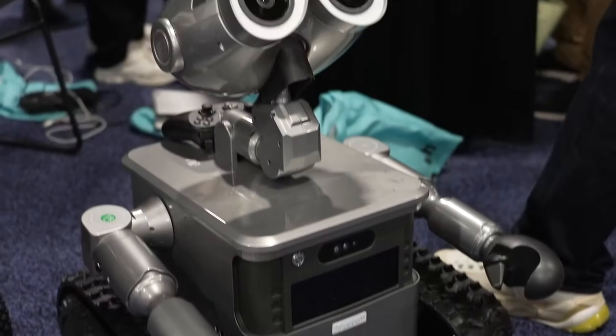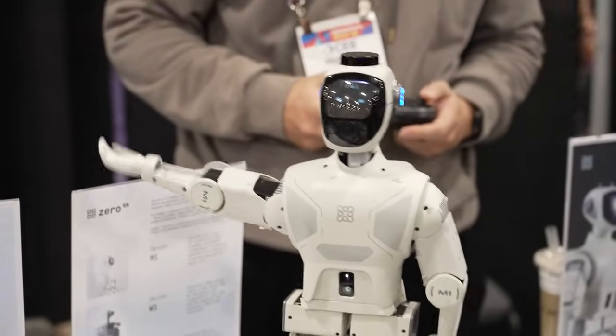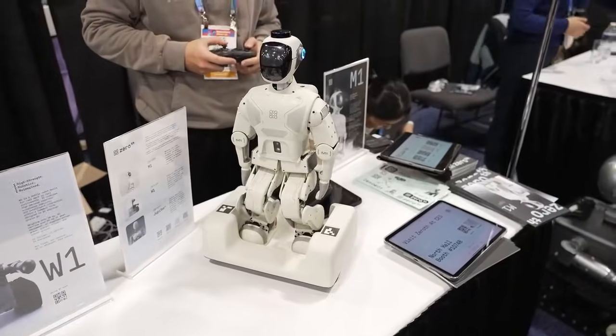AI and robotics both dominated the floor at CES 2025, and 2026 appears to be no different. Introducing Xeroth, a startup betting big on the future of miniature humanoids.